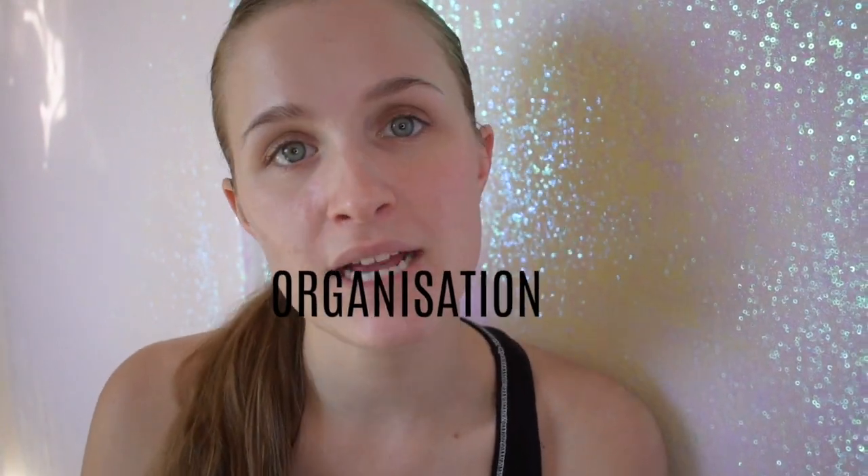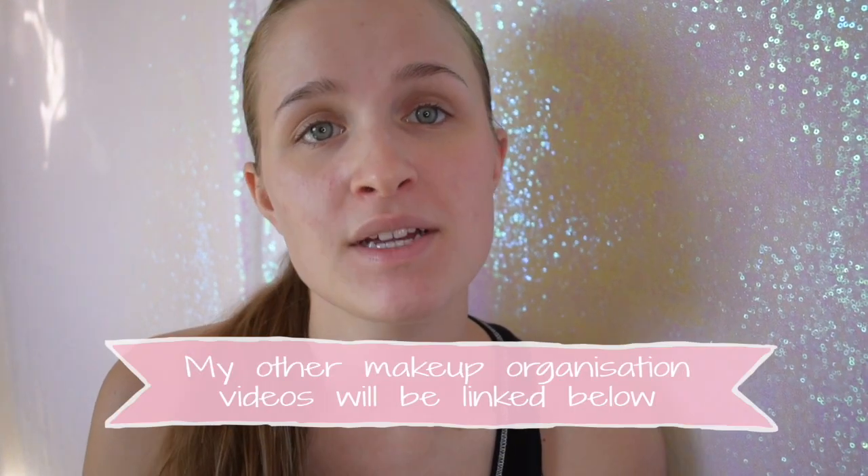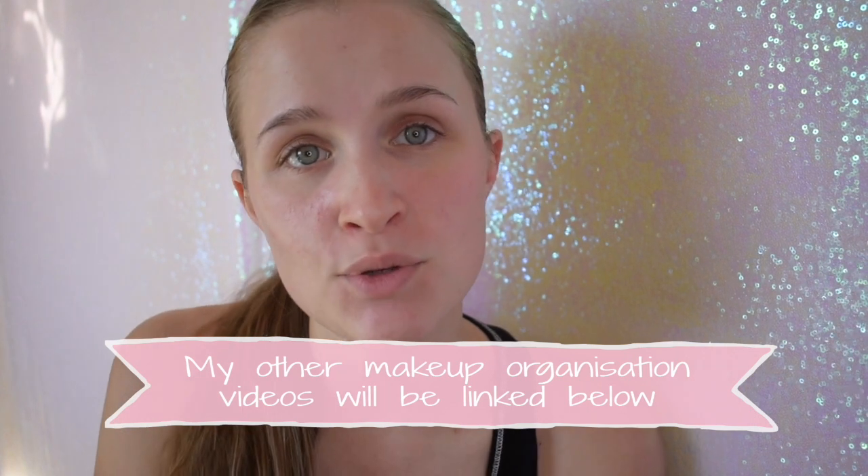Hello beautiful, it is Tash. Today I'm doing a makeup declutter. If you'd like to see me declutter my makeup, just keep watching. Please don't forget to give this video a thumbs up and to subscribe if you enjoy it.